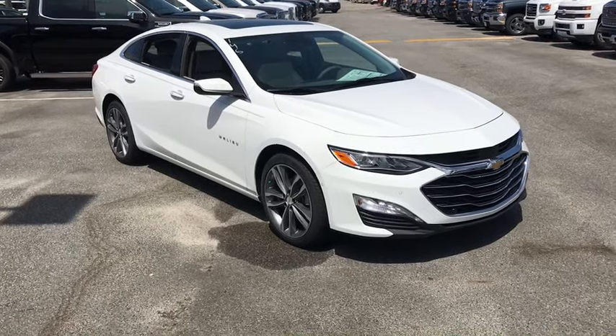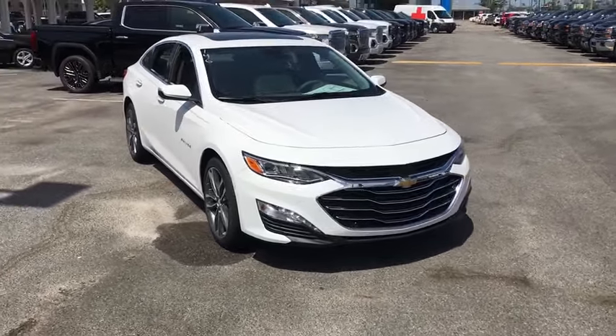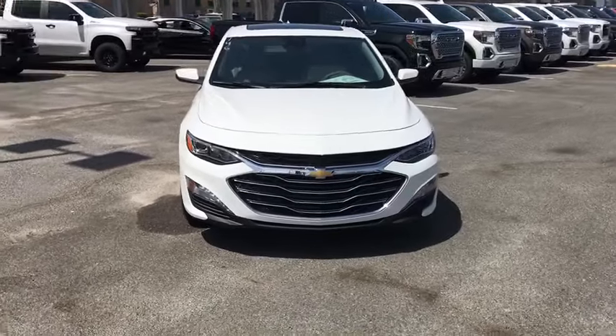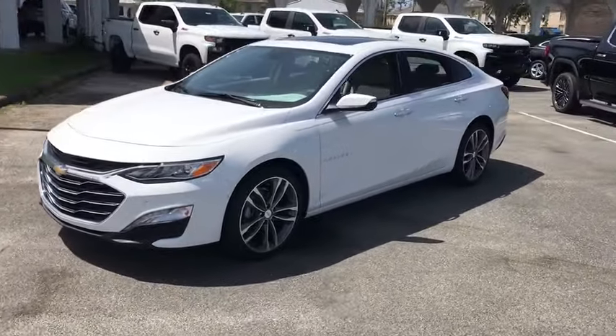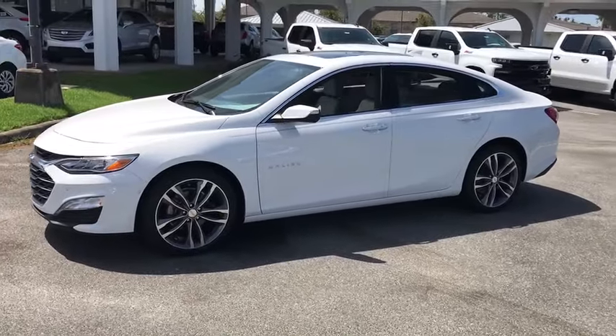We are pleased to show you the 2019 Chevrolet Malibu, a combination of performance and fuel economy. The Malibu is a great commuting car. This vehicle has less than 100 miles.